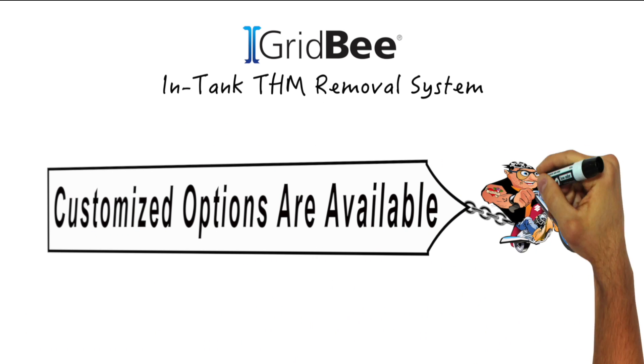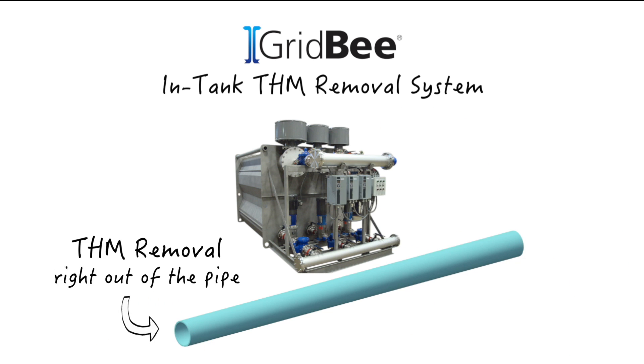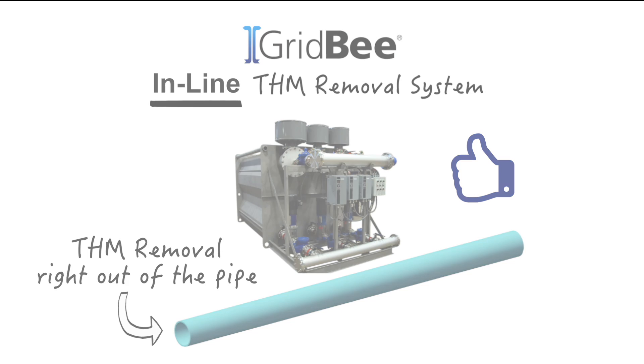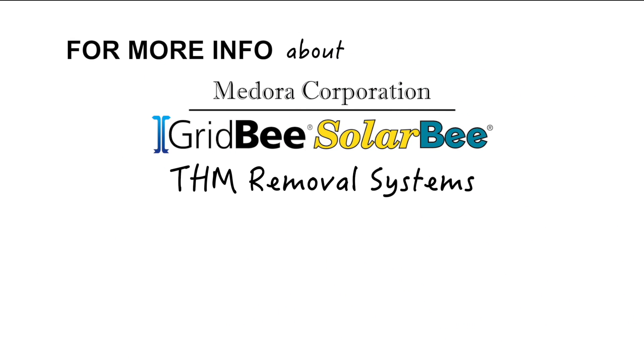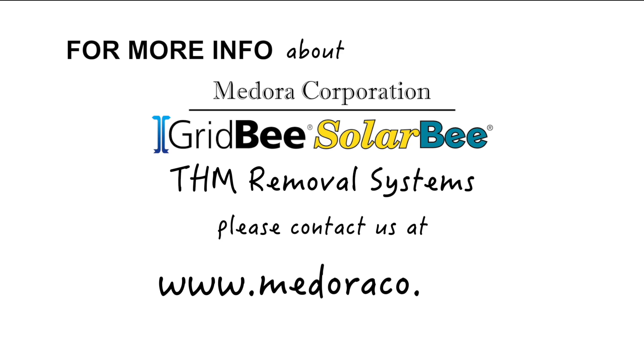Customized THM removal options are also available, and for those places in your water system where THM removal is needed right out of the pipe, GridBee inline THM removal systems are ready to fit your needs. For more information on how GridBee SolarBee equipment can help make your potable water better, please contact us at 866-437-8076 or through our website at www.medora-corp.com. Thanks for watching.